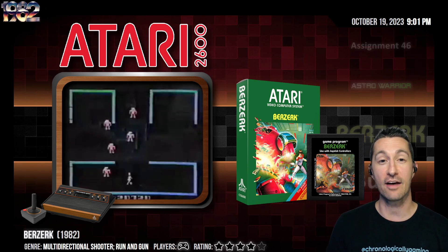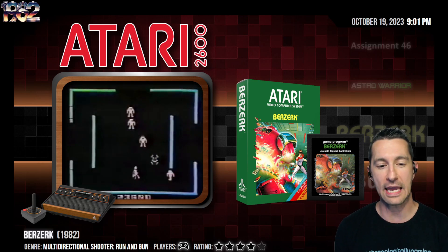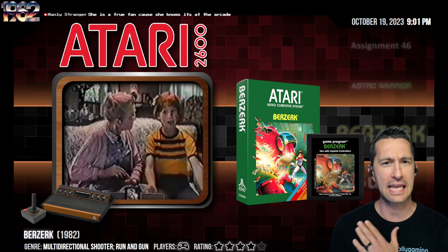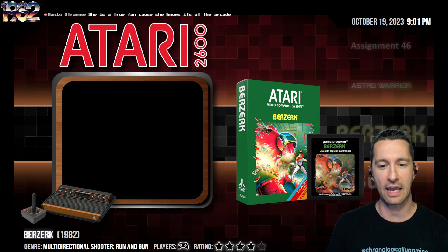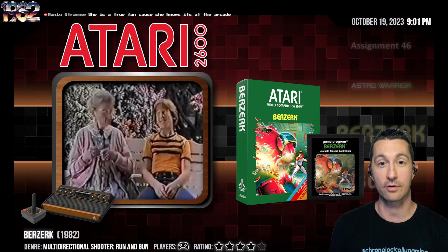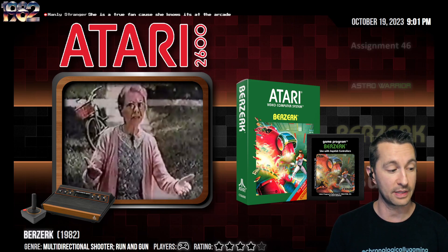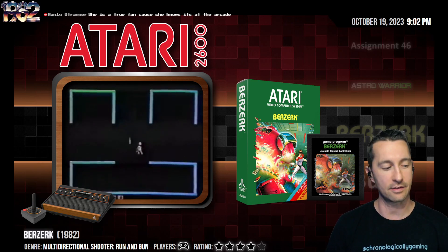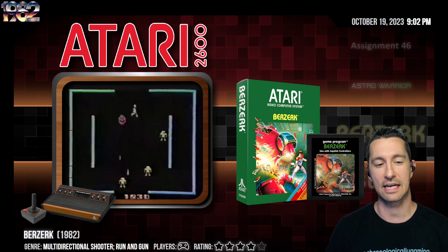Ladies and gentlemen, it is the release of Berserk on the Atari VCS. For the very first time you can play official Berserk at home — you don't have to go to the arcade. If you've tuned in, there have been countless Berserk variants already. This is developed by Stern and brought home by Atari. We've already seen Maniac on the Atari 800, Night Stalker on the Intellivision, Escape on the Arcadia, and Marauder.